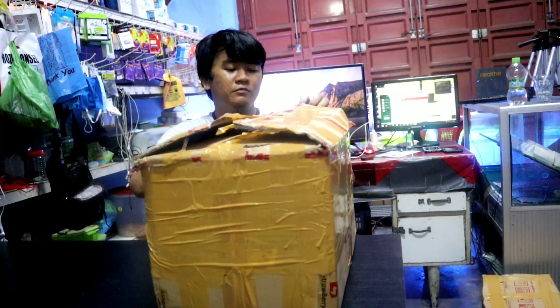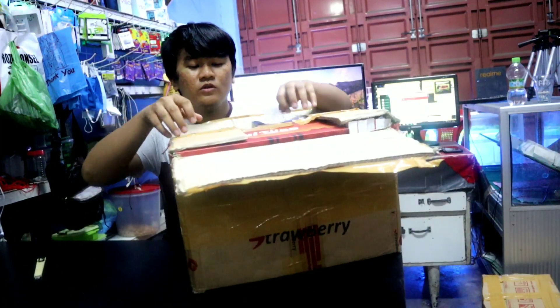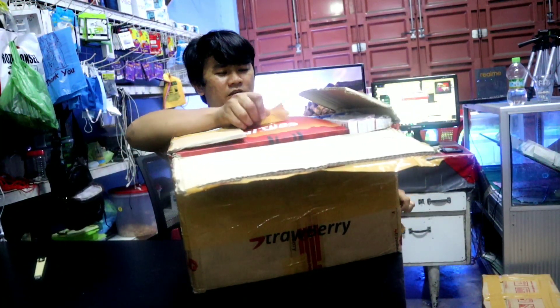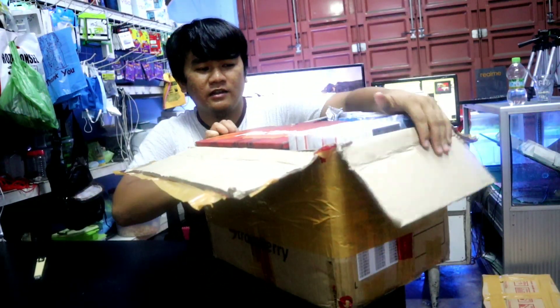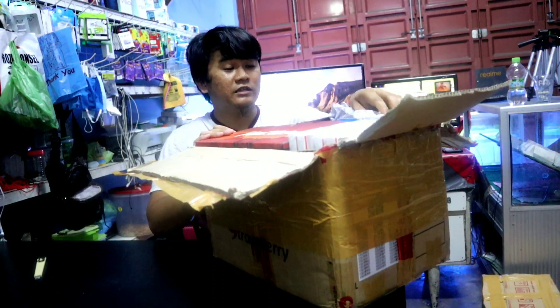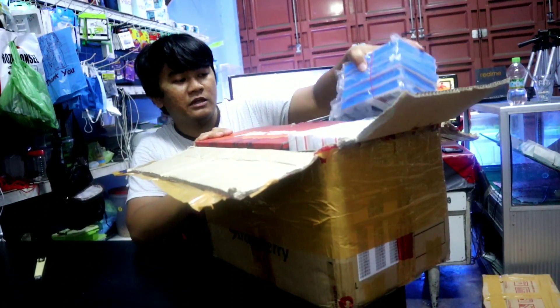BTW, saya belanjanya di sini, di daerah sini, ada salah satu toko ponsel teman saya. Dia jual ada grosiran juga, asesoris, dan rata-rata barangnya itu barang-barang branded pipan, robot seperti itu. Jadi offline yang saya belinya, dan harganya juga saya lihat masuk. Saya belanja ke situ.